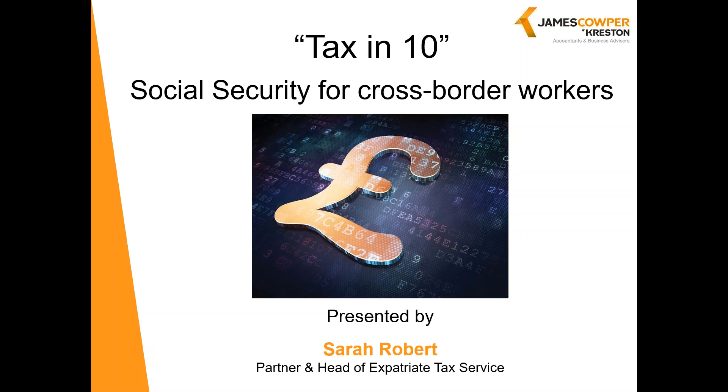So that's a quick tour of the rules, and hopefully that gives you some idea of what is required. It is certainly an area that cannot be ignored, so I would always recommend that you look at the Social Security implications of a move in or out of the UK. If you have any follow-up questions or you'd like to get in contact, you will find my contact details on our website.